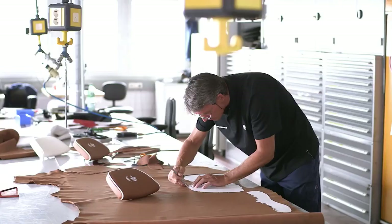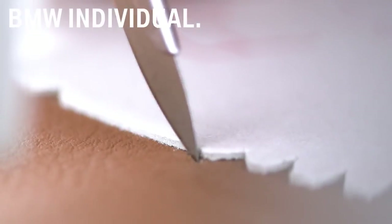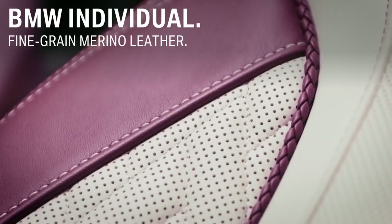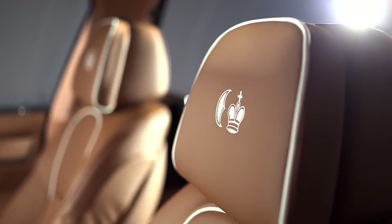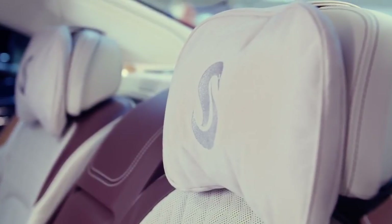The leather interior features handcrafted fine-grain merino leather, the finest leather you can get from BMW. Choose from different colors. For a noble completion, you can request custom stitching or, like here, embroidered logos on the headrests.